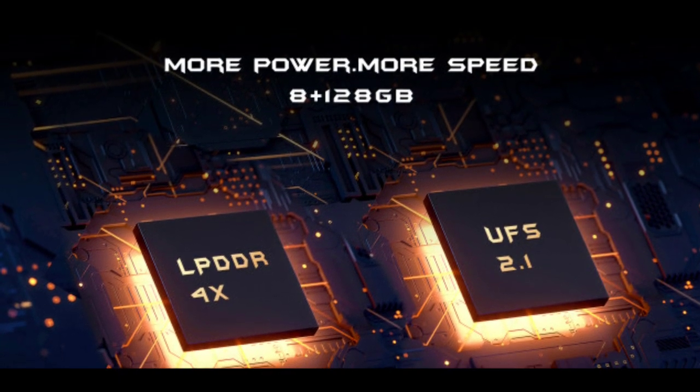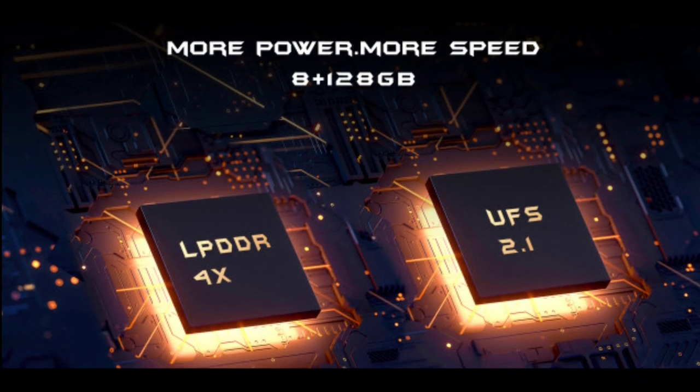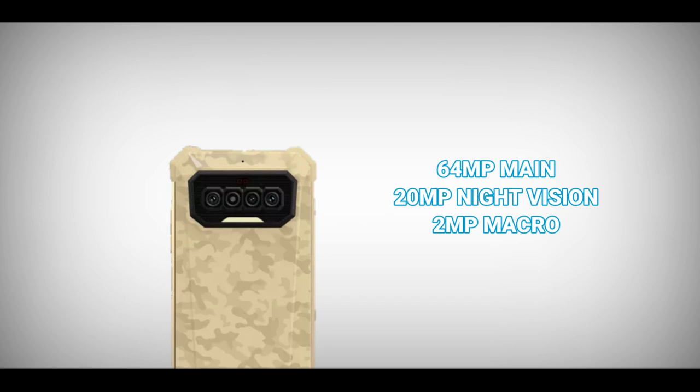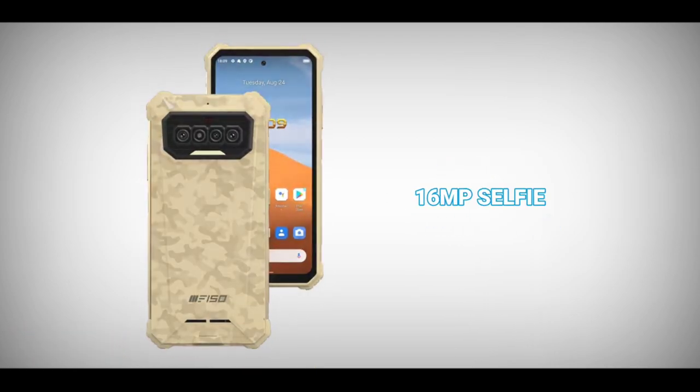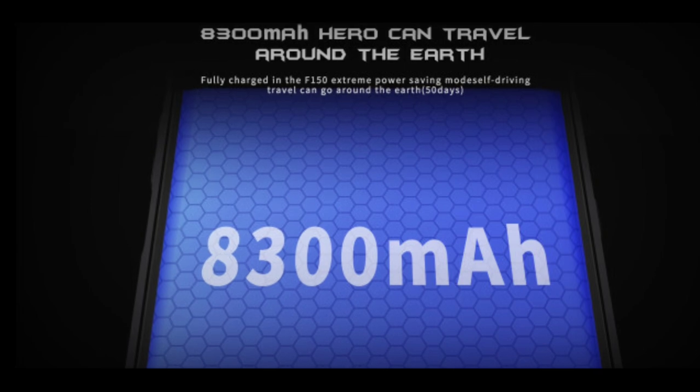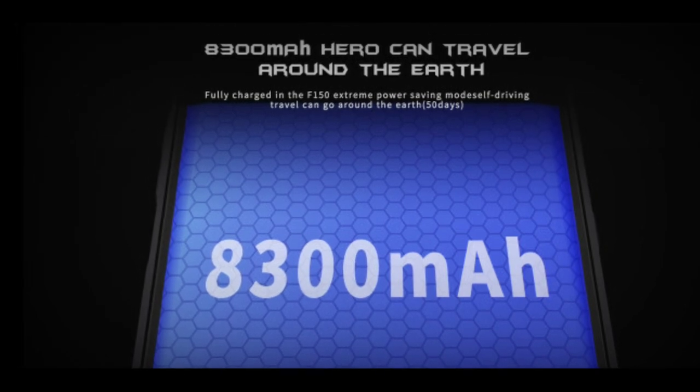The phone has 8GB RAM and 128GB storage. The storage type is UFS 2.1 and you can expand it up to 256GB using an SD card. The phone has a triple camera setup: a 64 megapixel main camera, a 20 megapixel night vision camera, and a 2 megapixel macro camera. It also has a 16 megapixel selfie camera.